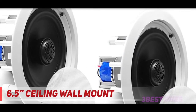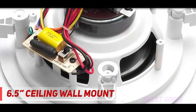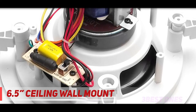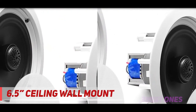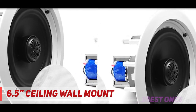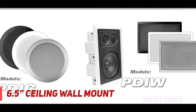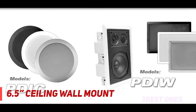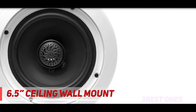Coming in at number two, the 6.5-inch ceiling wall mount from PDi. PDi Audio is an American company that manufactures different models of in-ceiling speakers. We chose the PDi C60 for its combination of low price and really good sound performance. This pair of speakers comes with 6.5-inch polypropylene woofers and one-inch movable titanium tweeters to direct sound wherever you want, with materials chosen for longevity.